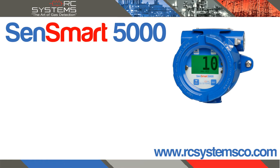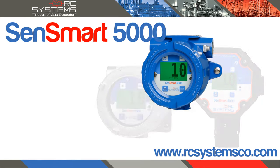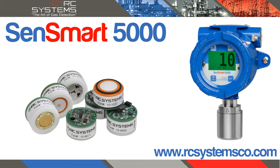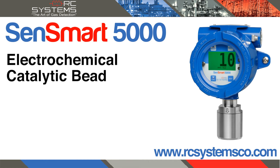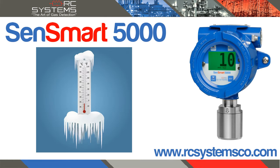The SendSmart 5000 is available in multiple enclosure types and supports all temperature compensated smart sensor types, including generation 2 electrochemical, catalytic bead, infrared, and photo ionization sensors. Arctic options are also available for extreme environmental temperatures.